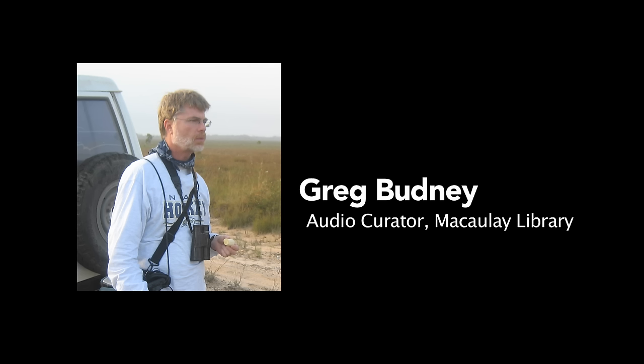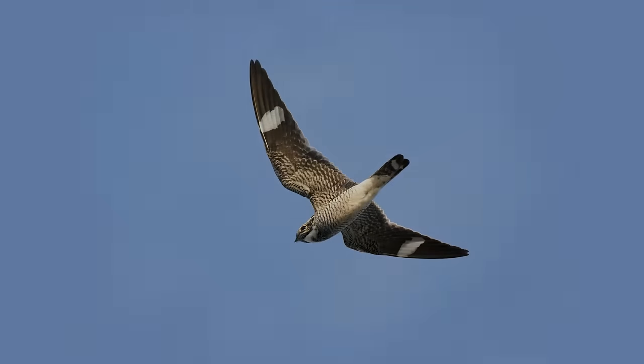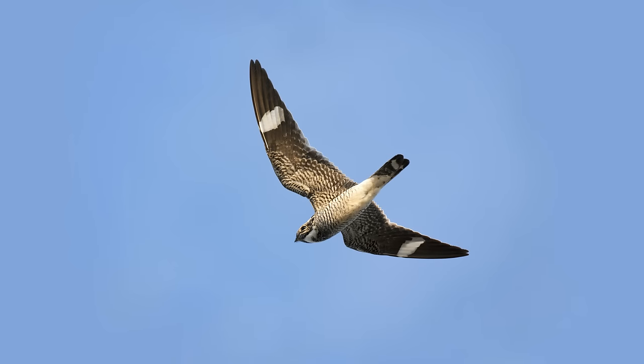I was up on this ridge out in sagebrush habitat south of Malheur National Wildlife Refuge in eastern Oregon. The sun hadn't been up very long, maybe a half an hour, and there were night hawks up in the air, several males displaying.